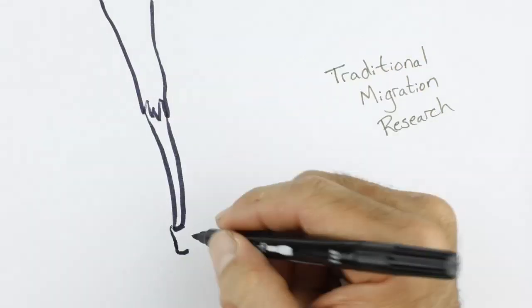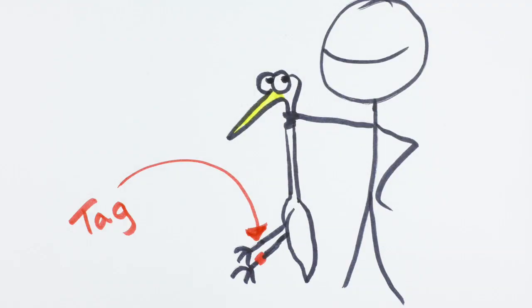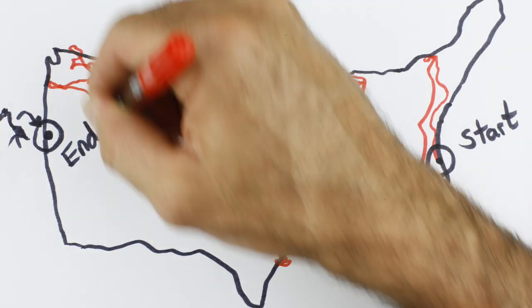Traditionally, this is how all migration research was done. If someone finds the bird in the future, maybe on the other side of the country, you'll know where it went. Problem is, you really only know the starting point and the ending point — the path that the bird took could be really complex.